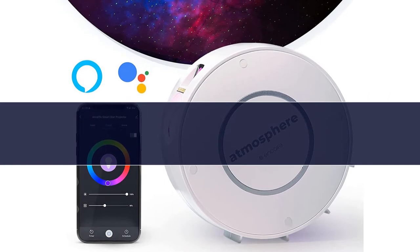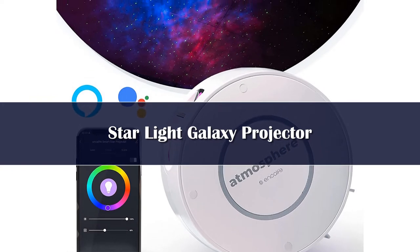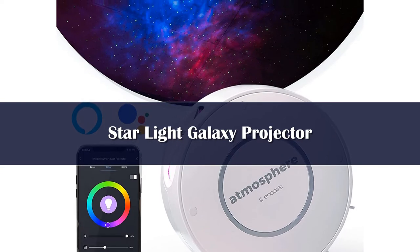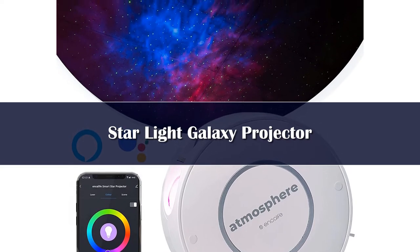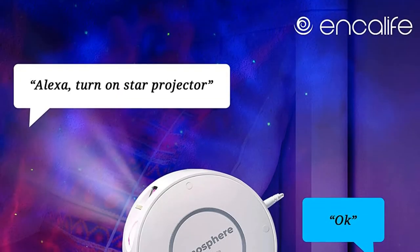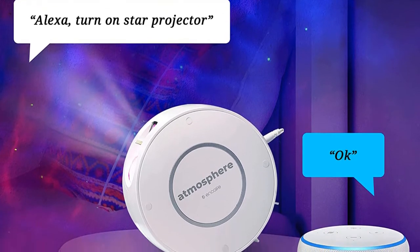Number 4. We don't know what we love most about the Atmosphere Smart Galaxy Projector from Encolife — the exquisite 16.7 million nebula colors to choose from, or the ability to control this projector with your voice via Alexa and Google. It boasts a sleek design that's sure to delight many. It's modern and compact, which allows the user to place it pretty much anywhere in the household. There are even four angles to adjust this unit to, so it's versatile enough to project either onto the wall or ceiling.